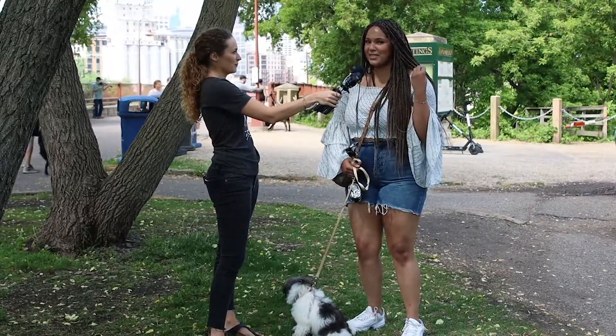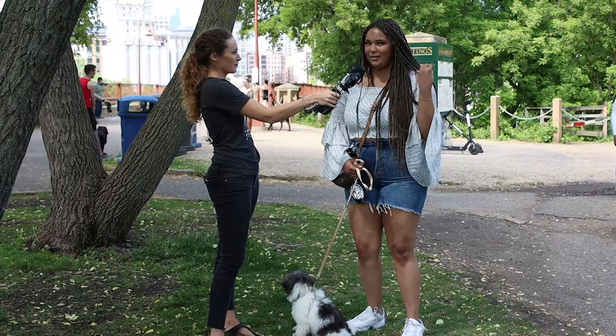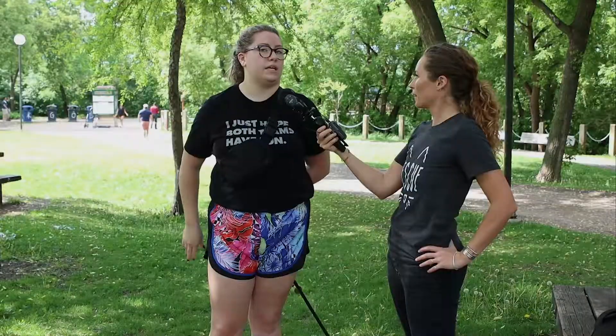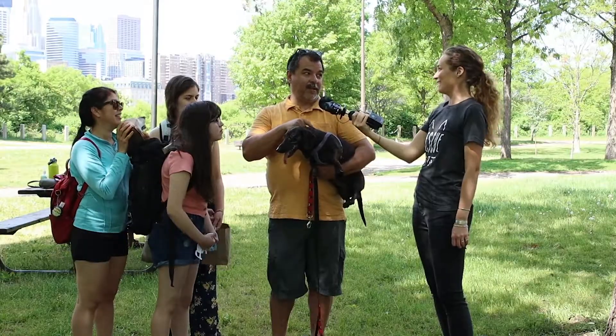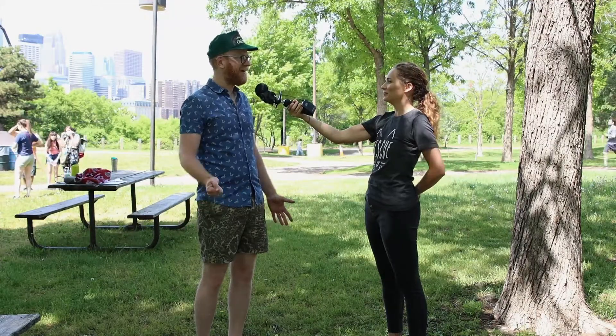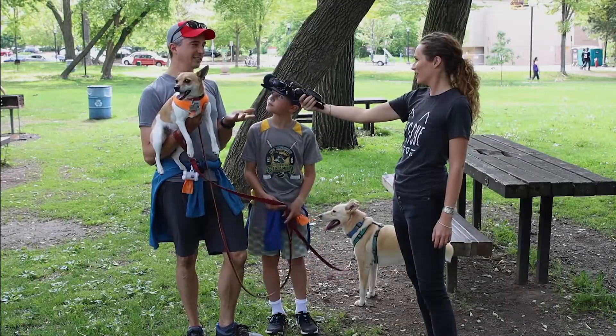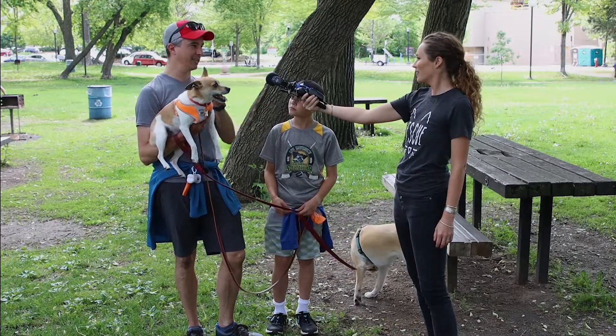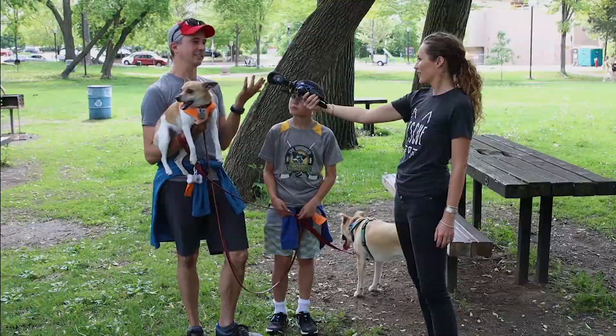I know that she has a microchip in her and if she gets lost and somebody finds her, hopefully they'll be able to identify her as mine. They can scan for them if they're lost. It's an implant that they put under the skin — injected under the skin — and then you can scan the animal if it gets lost. If someone finds them and takes them to a vet or police or something, they can scan them and then they'll contact us.